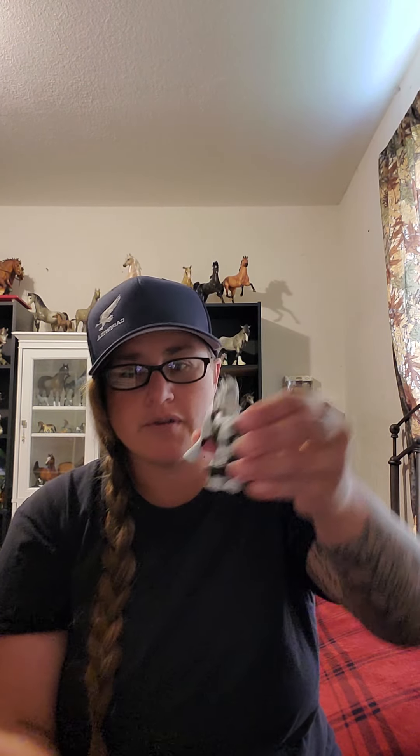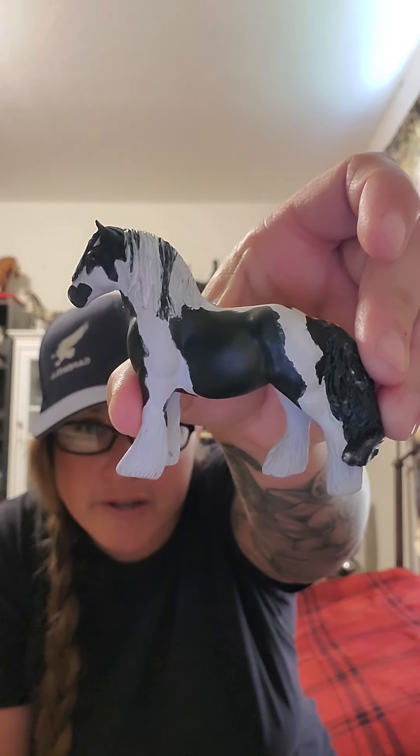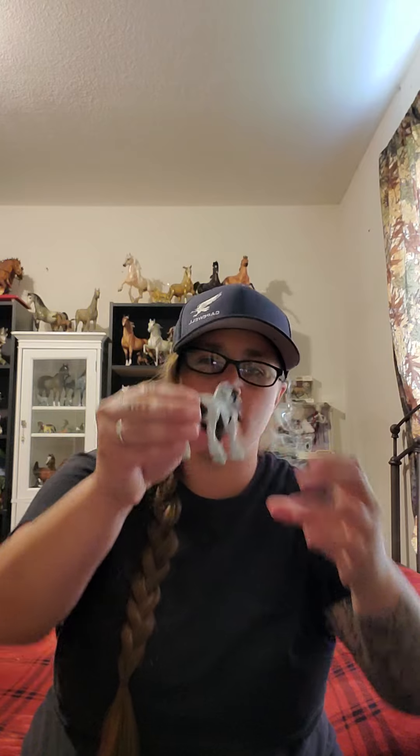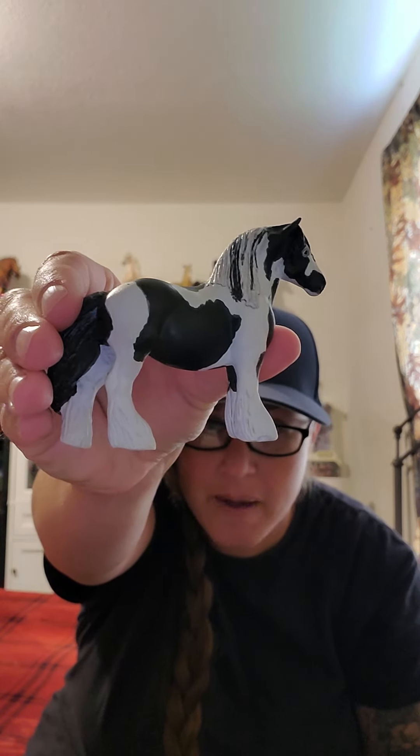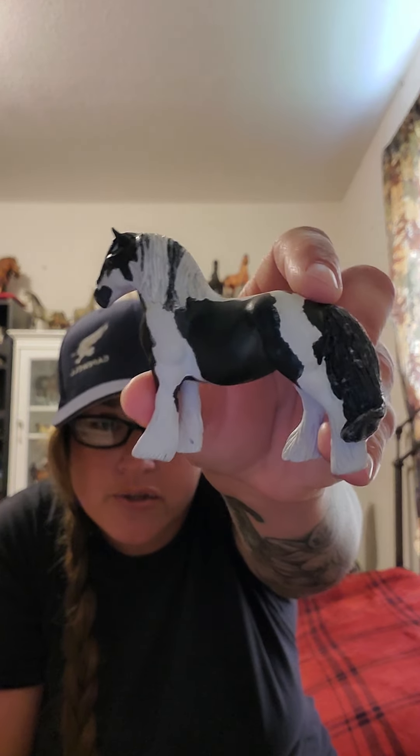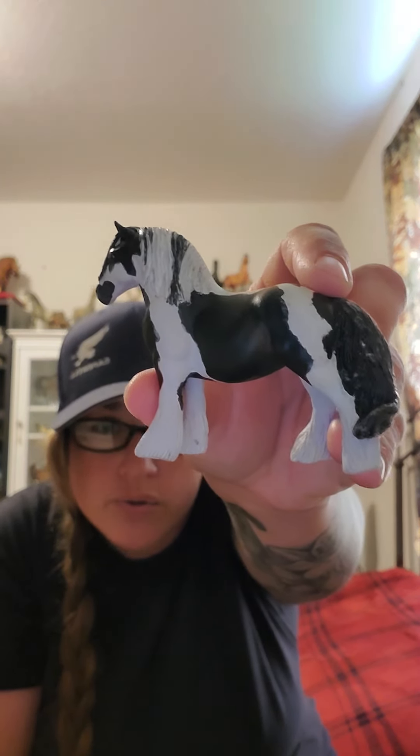Then we have another custom that arrived last weekend. I found this one on the model horse sales pages and when it got here I was super excited to learn that it was done by an artist that I have many customs by — Colleen Beck. I just love it. This little one was done in 2006.